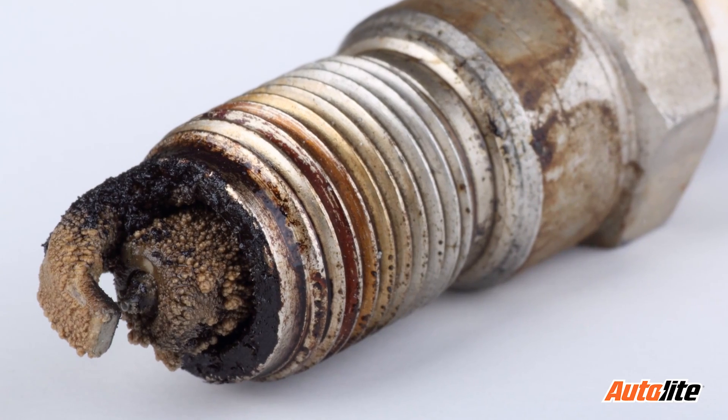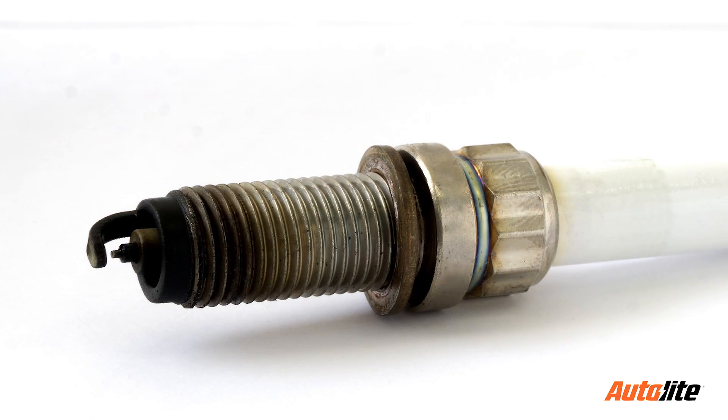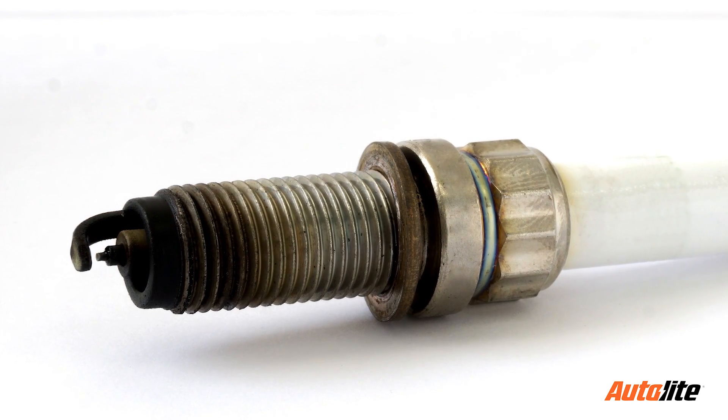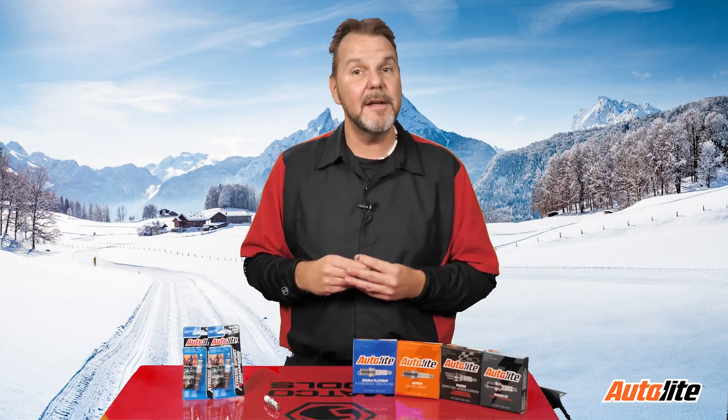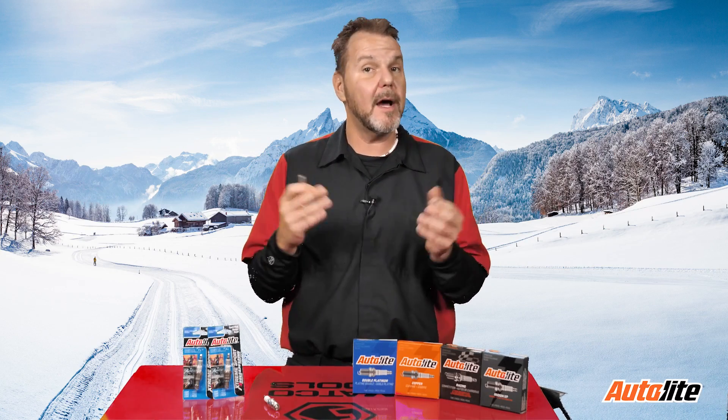This could be caused by the spark plugs as they may be corroded, wet, overused, dirty, or may have damaged spark plug cables. Any of these problems could cause the spark plug to fire sooner or later than it is intended to. Therefore, you need to check your plugs and make sure they are in good operating condition.